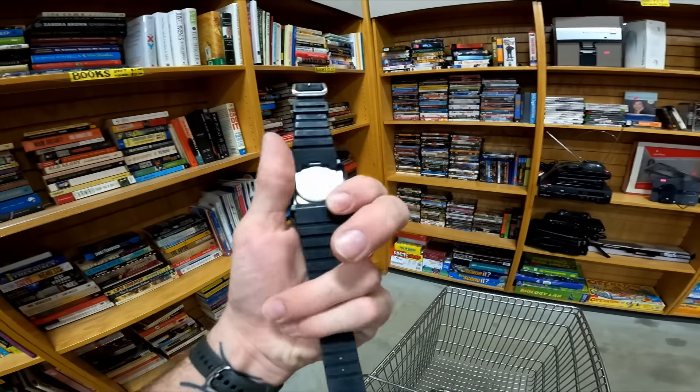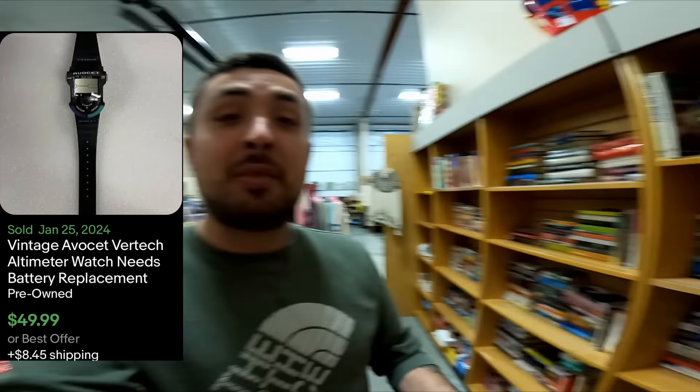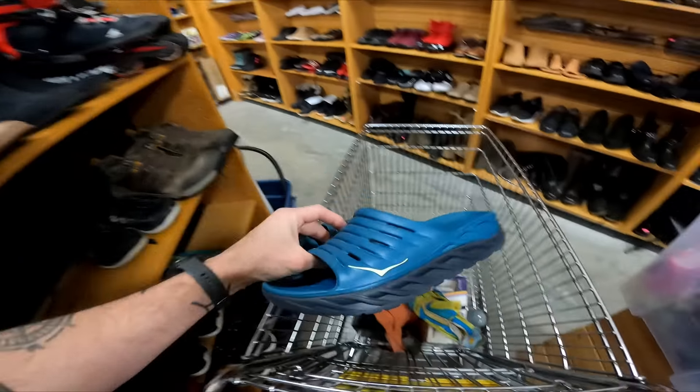This watch was up by the register. A-V-O-C-E-T, and it didn't have a sticker on it so I asked. She said $3.99, and it sells consistently for $50 to $60, so that's a great buy. I missed these earlier. These are Hoka slides. These always sell really well. They're going to be $5, and they should go for $40. These are the Aura Recovery Slides. Very good seller.